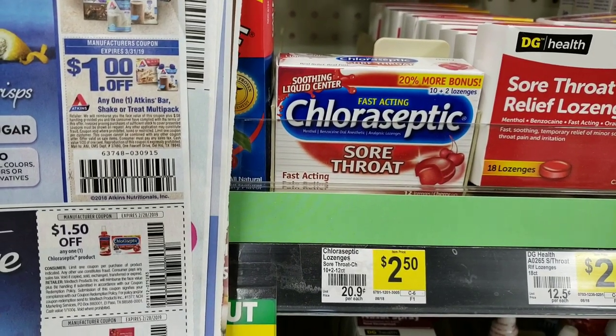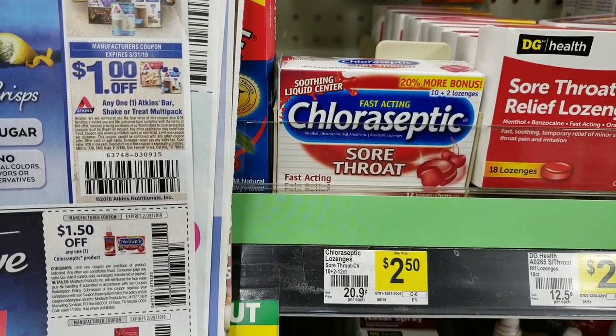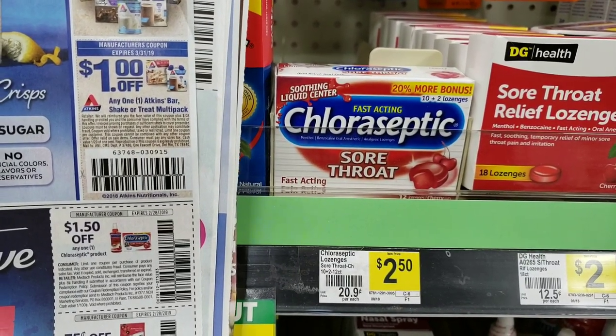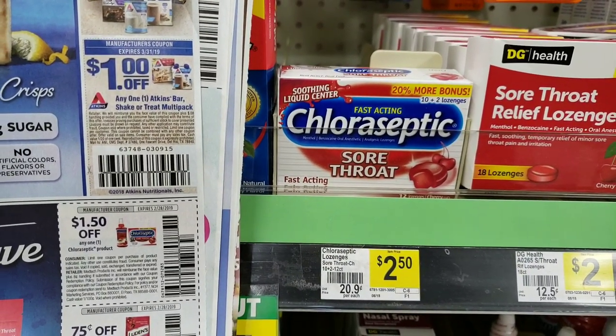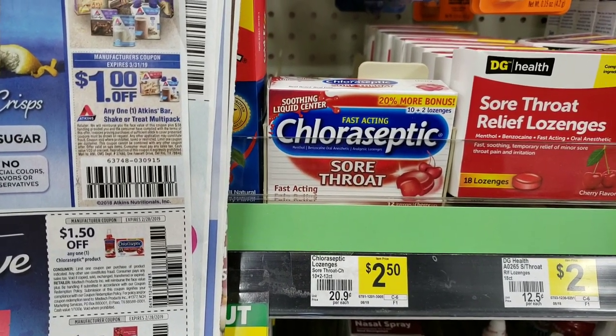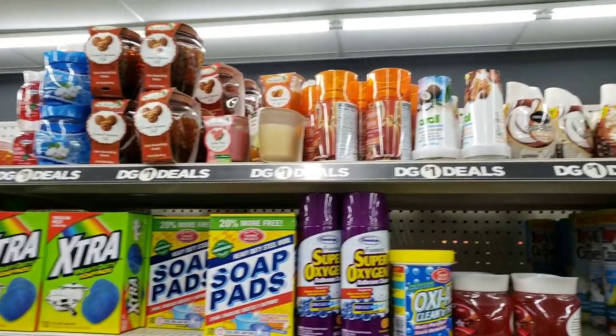Chloraseptic is already only $2.50, which is a decent price. We have a great coupon from the January 6 Smart Source insert for $1.50 off, leaving you paying only $1. So it's $2.50, use your coupon for $1.50 off, and you pay only $1.